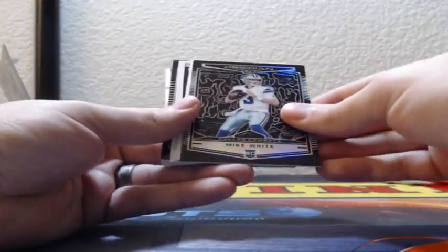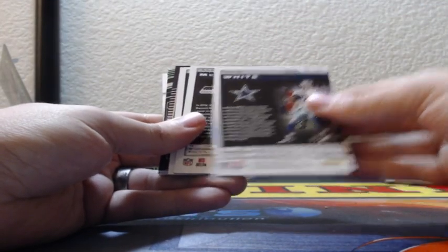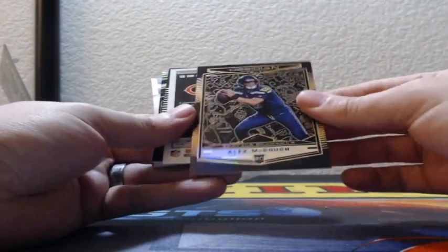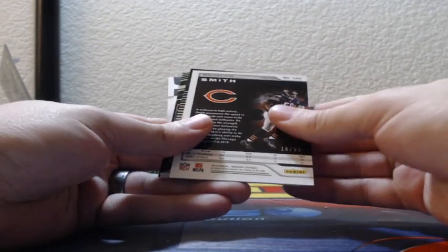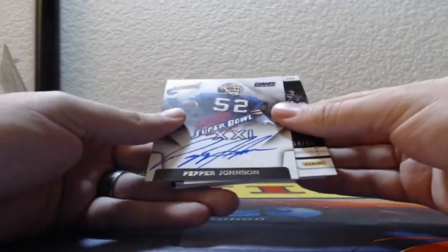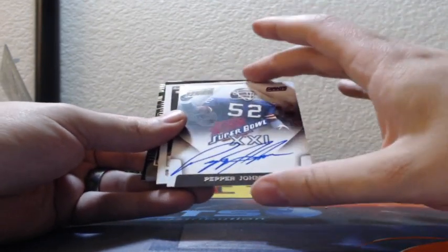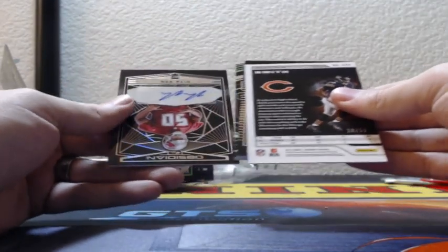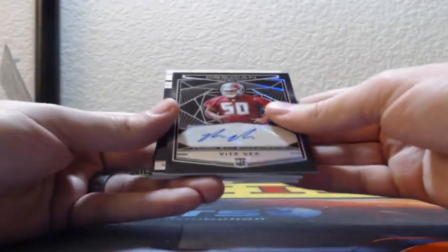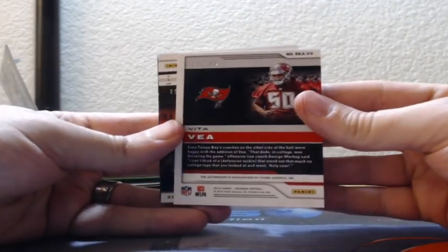We got a Super Bowl auto — Mike White, rookie for the Dallas Cowboys, 53 of 100. Alex Magoo is 4 of 50, Seattle Seahawks rookie. And then Roquan Smith, 18 of 50, the Bears. Super Bowl auto — Pepper Johnson on-card for the Giants, New York Giants on the board. Then Vita Vea, rookie auto, Tampa Bay Buccaneers, 71 of 100.